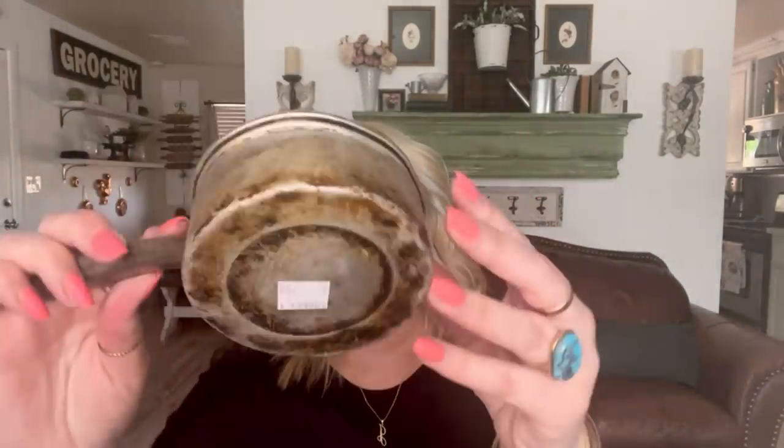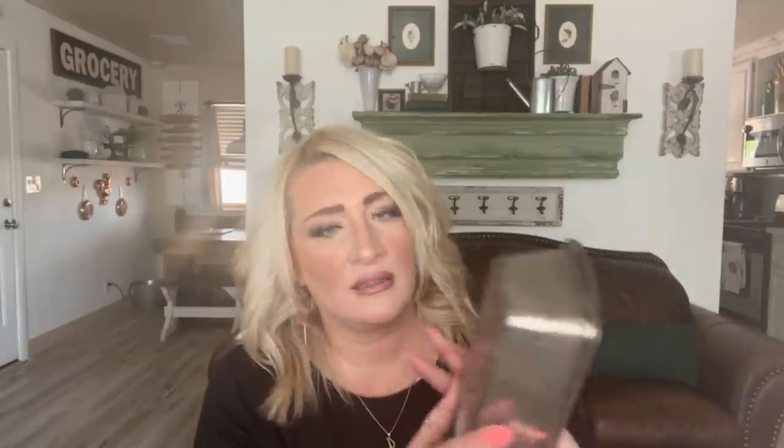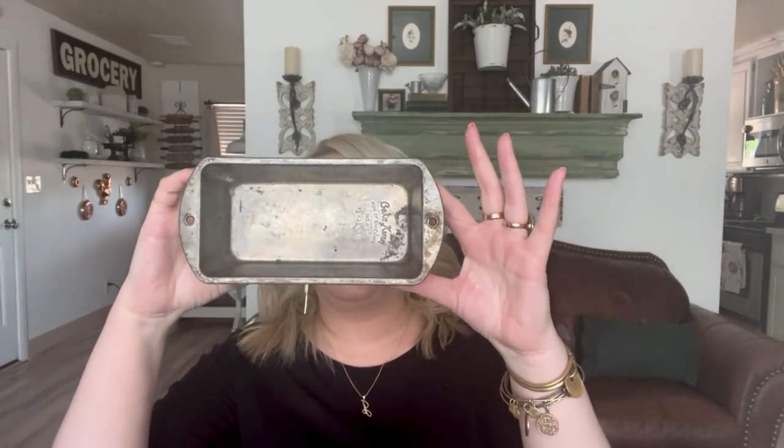This is a cute rusty, crusty pot — 75 cents. And I have no idea what this is, some kind of a spatula, also 75 cents. But if you collect this kind of kitchenware, these pieces would be really cute in a collection. This one was $1.50 and it's just a teeny tiny little loaf pan — crusty and rusty. They look cute together.